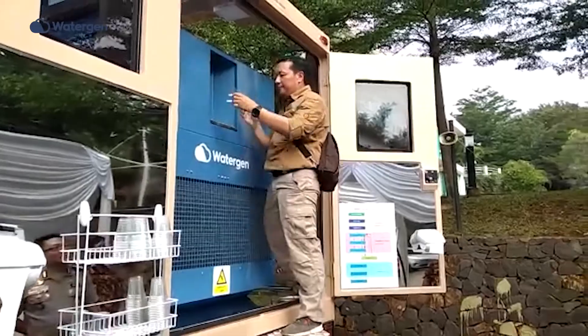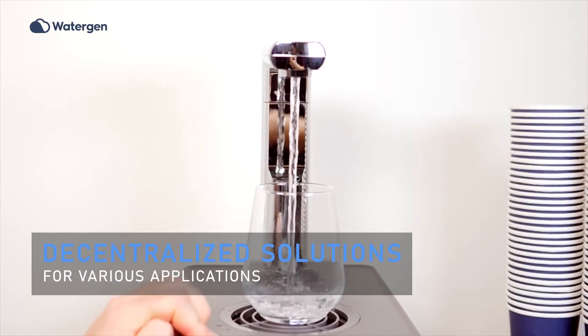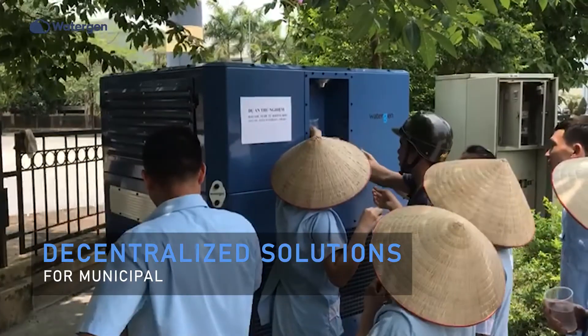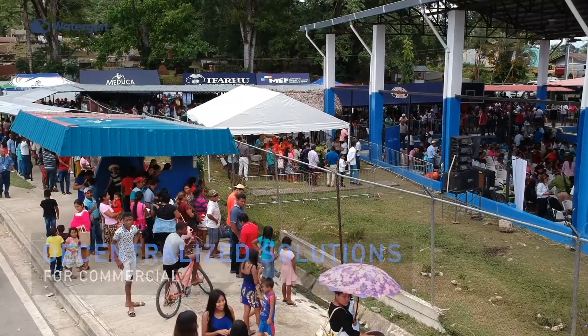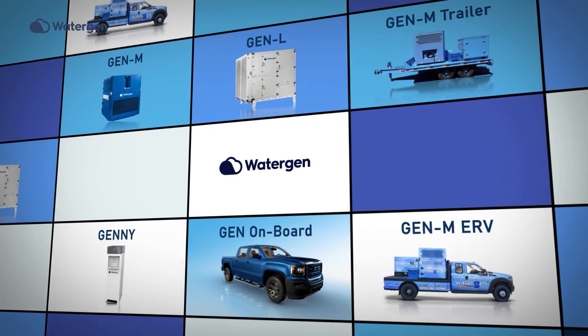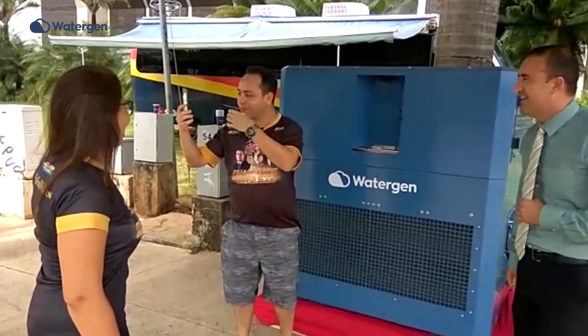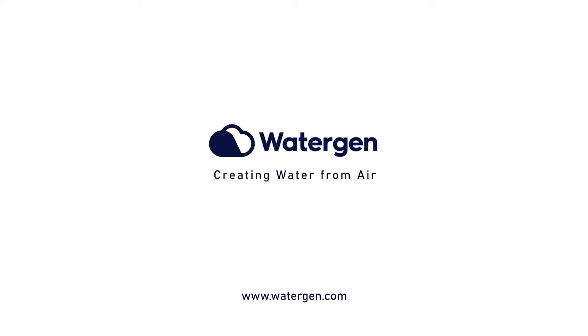Using WaterGen's state-of-the-art technology offers decentralized solutions for various applications, from home and office up to communities, smart cities, and nations. Our systems are independent of municipal water pipes and offer the best energy efficient atmospheric water generator technology. WaterGen, creating drinking water from air.